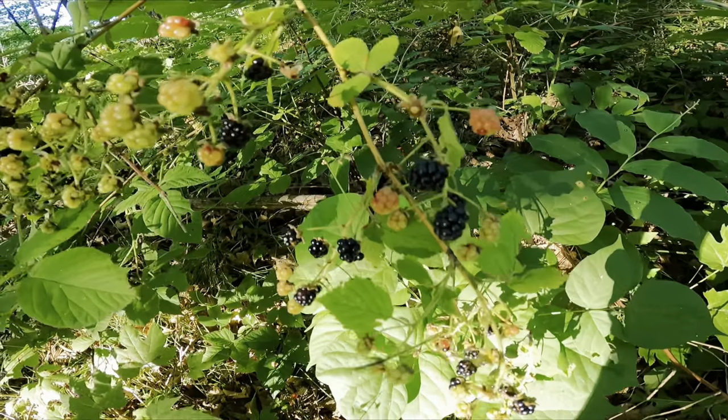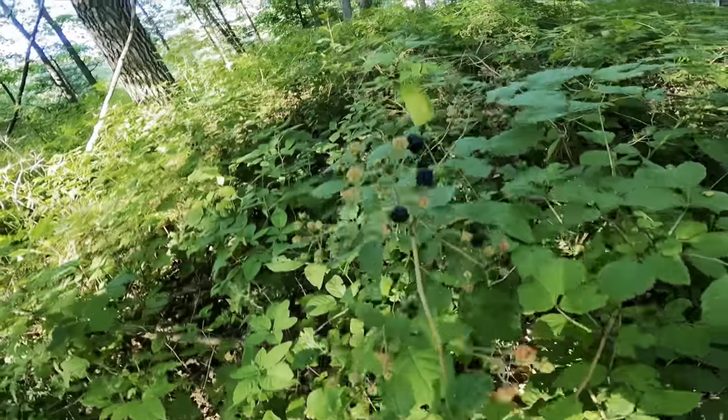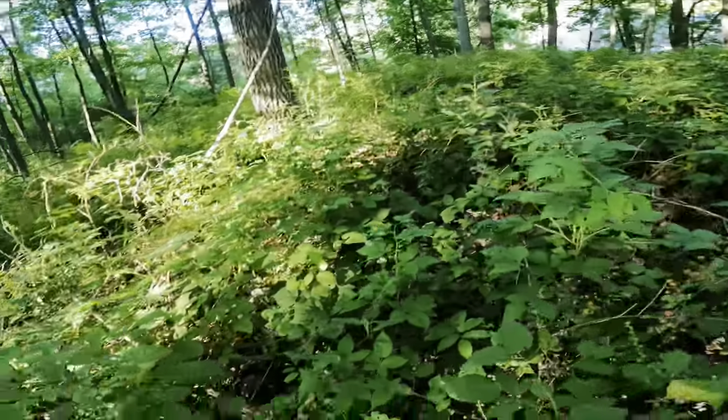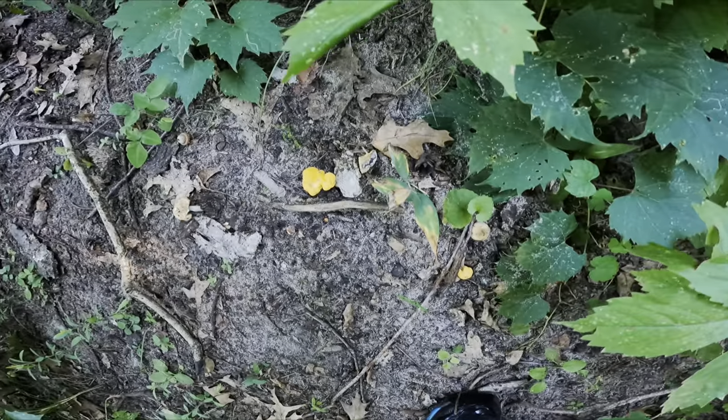This is nature's bounty — wild blackberries today. I've come upon a ripened patch. This whole patch is loaded with blackberries. Depends if I want to pick them. The chanterelles are coming up. Beautiful chanterelles.